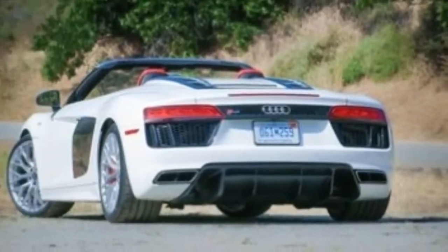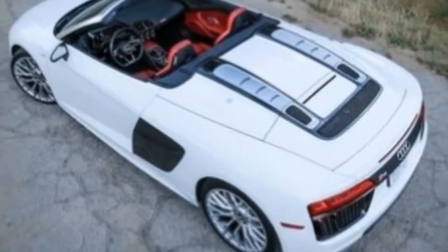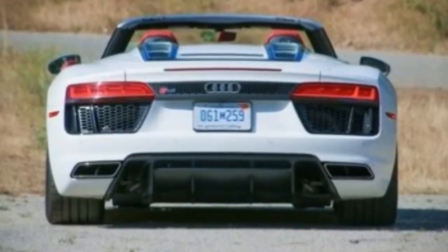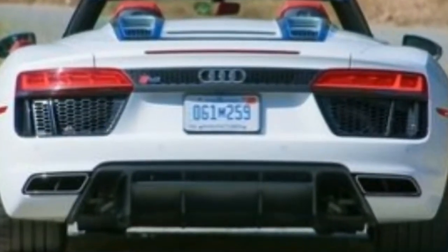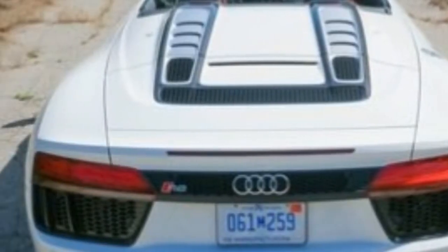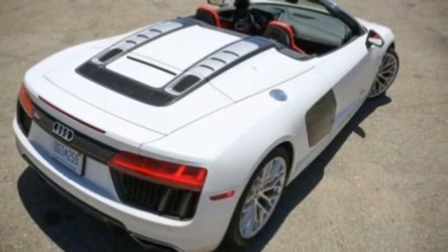A 5.2-liter V10 paired to a 7-speed dual-clutch automatic gearbox is the only powertrain combination available. In the R8 V10 and R8 Spider, it makes 540 horsepower and 398 pounds-foot of torque, or 610 horsepower and 413 pounds-foot on the R8 V10 Plus.